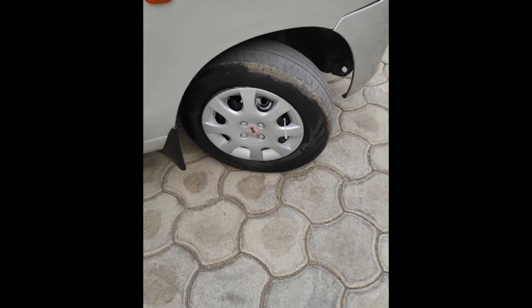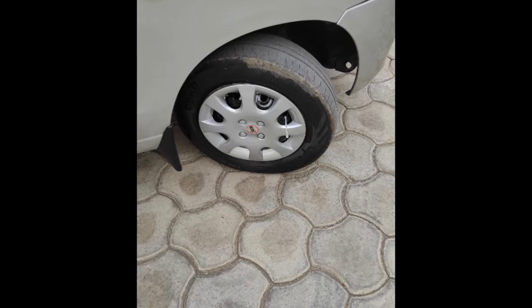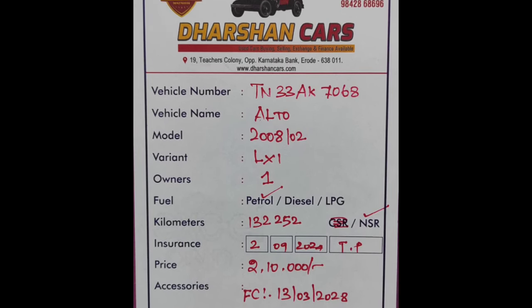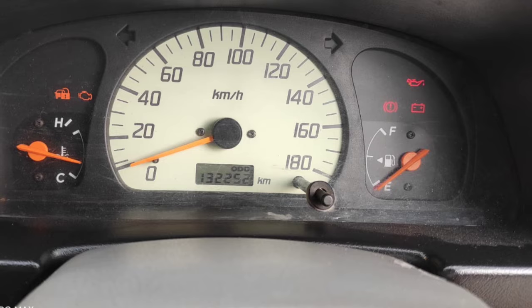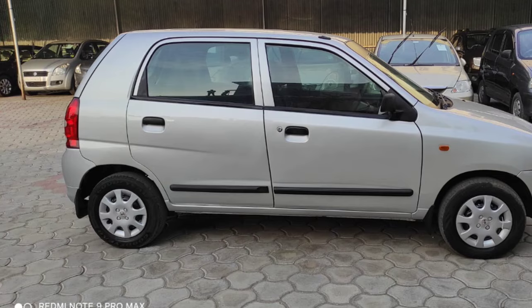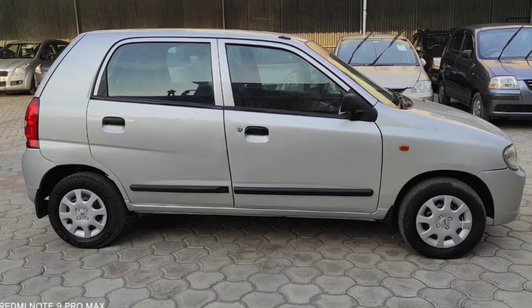Welcome to Bala Cars. Our car will be in the 1 lakh 2x2 range. The car will be in the 2 lakh range. The LXI variant will be in the 1 lakh 2x2 range.